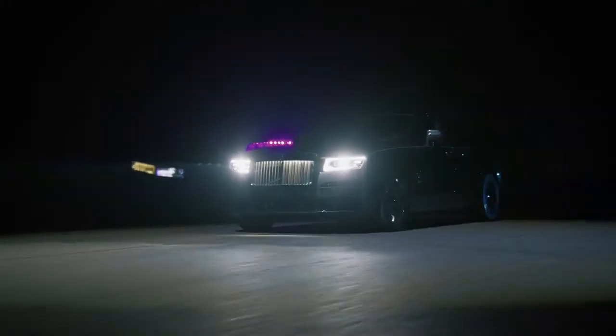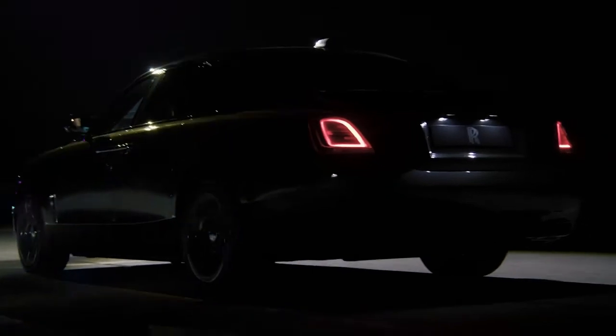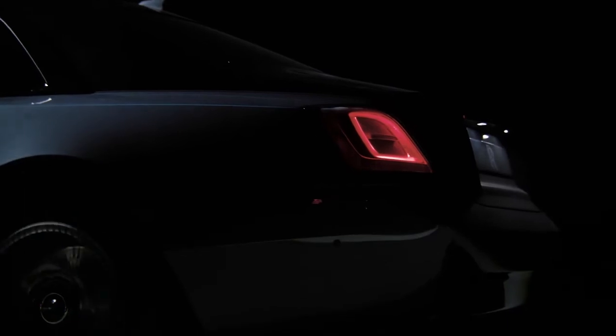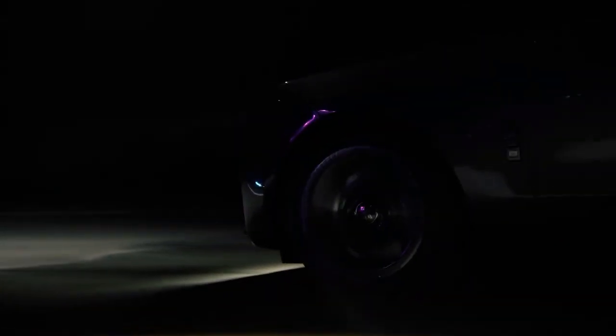Black Badge is a vivid example of this. Black Badge, the highly successful alter ego of Rolls-Royce, now represents more than 27% of commissions worldwide and is codified by the mathematical symbol that represents a potential infinity, which is found within the motor car's interior.